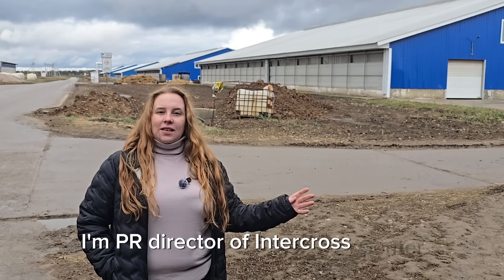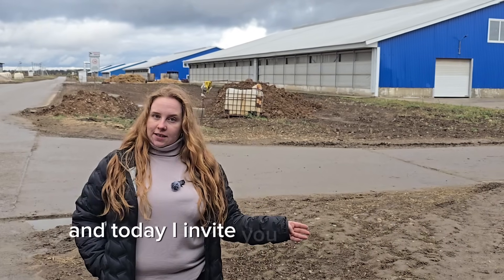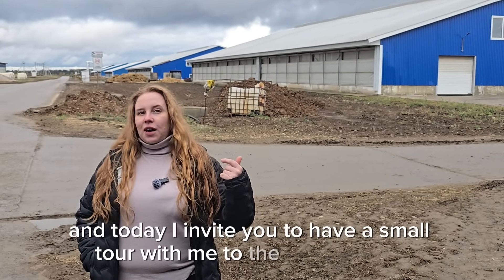Dear ladies and gentlemen, good day! My name is Anna. I'm PR director of Intercross Center, manufacturer of best biofertilizer in the world, Bionium. And today I invite you to have a small tour with me to the manufacturer.